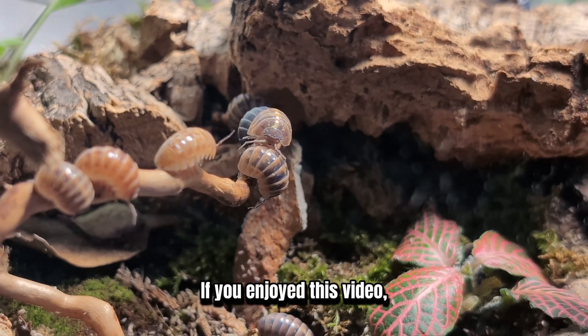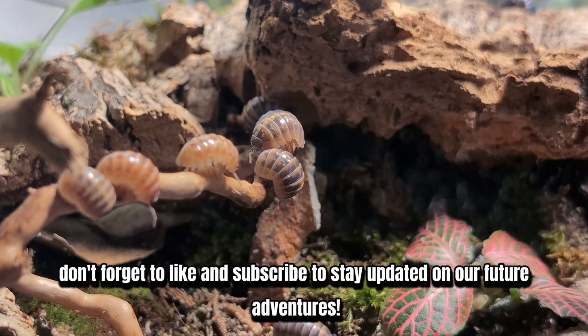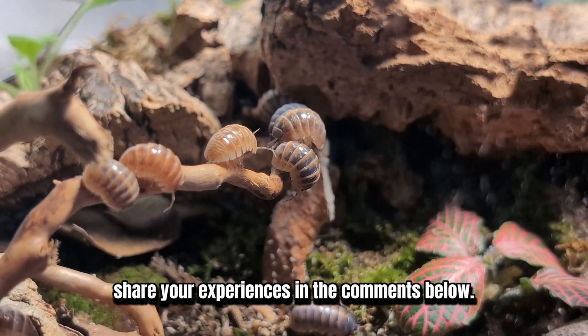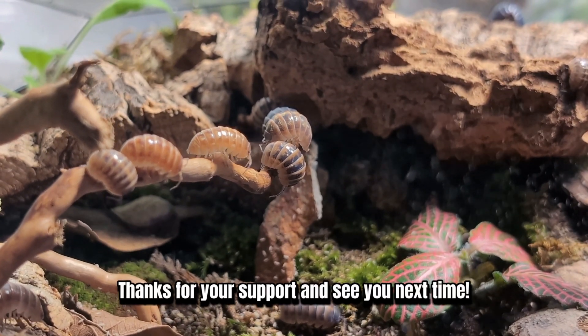If you enjoyed this video, don't forget to like and subscribe to stay updated on future adventures. If you already have isopods or are thinking about getting some, share your experiences in the comments below — I'd love to hear your stories. Thanks for your support and see you next time.